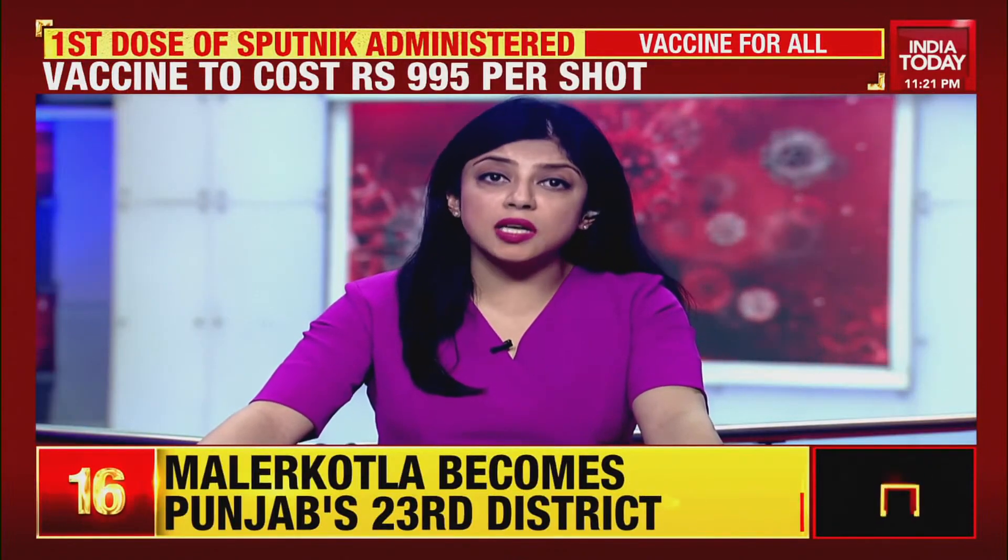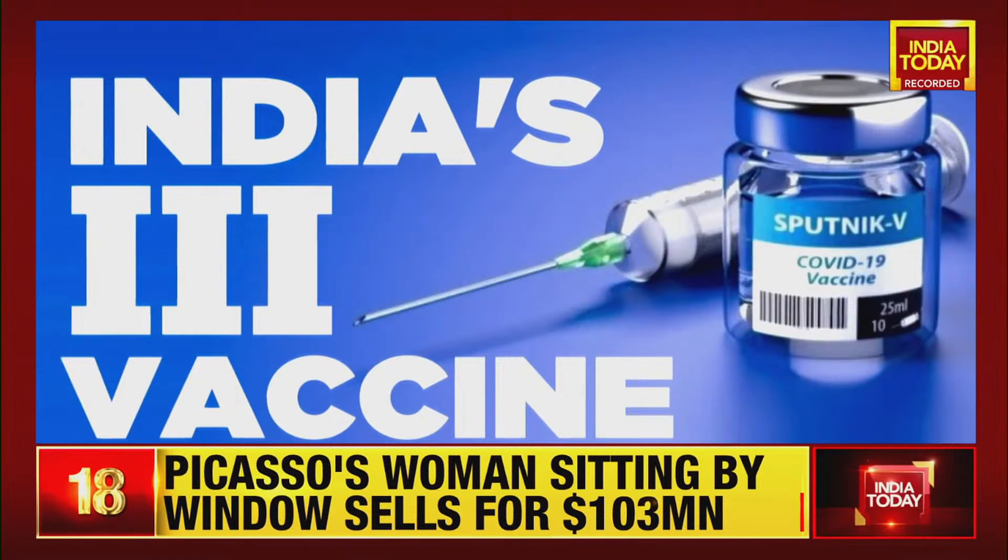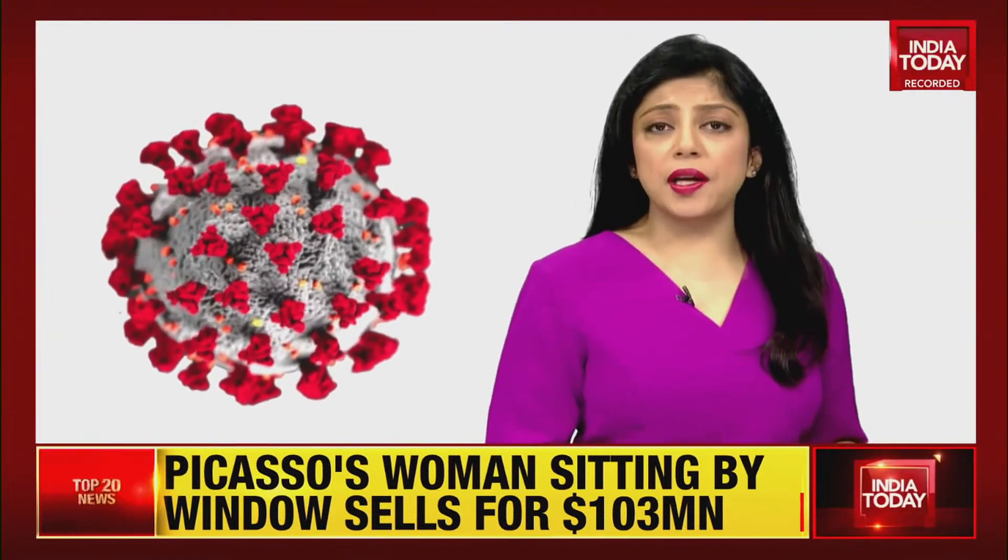A look at this report on the anti-COVID drug developed by the DRDO in collaboration with Dr. Reddy's Labs, and why this medicine is going to help patients recover faster and reduce their dependence on oxygen. The Drugs Controller General of India has approved the emergency use of the drug 2-deoxy-d-glucose, known as 2DG, as an adjunct therapy in moderate to severe COVID-19 patients.